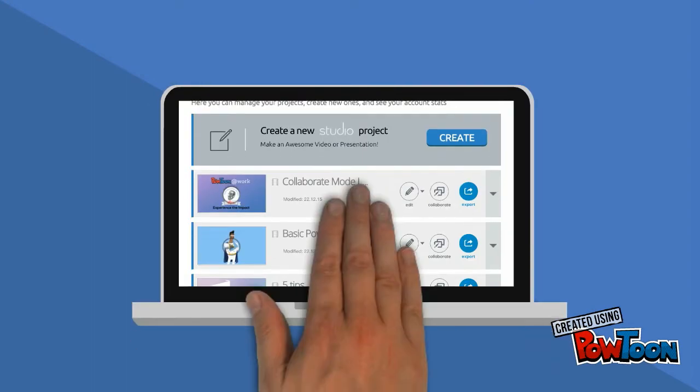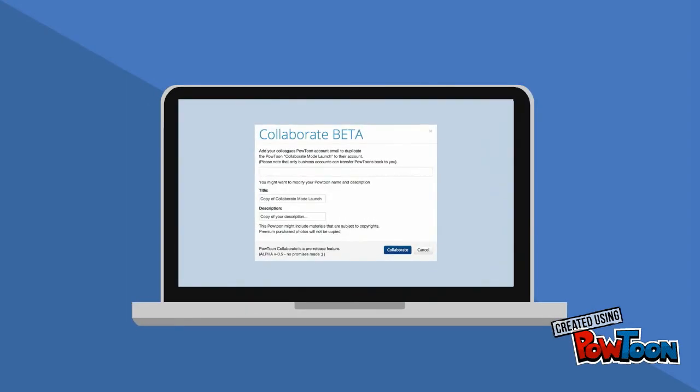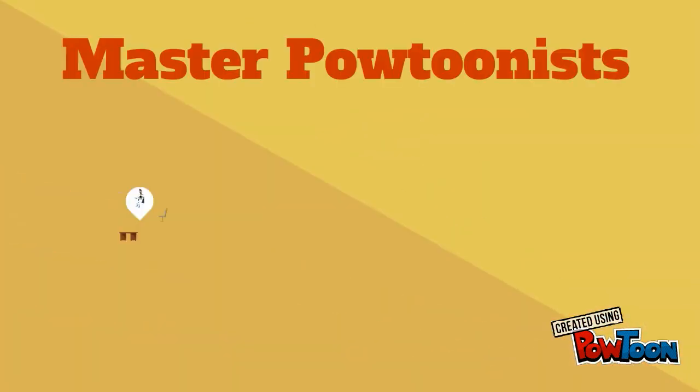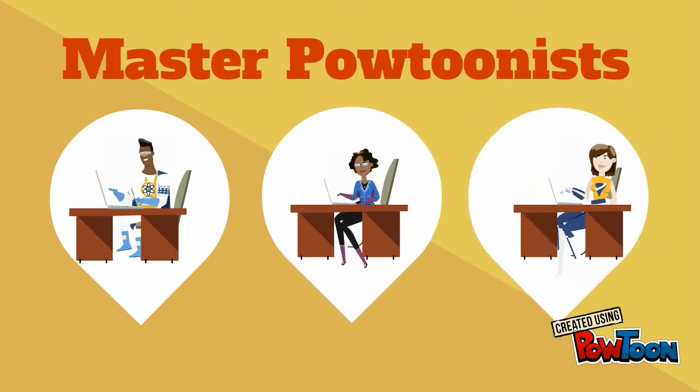Now you can work on a basic Powtoon, click Collaborate in your dashboard, and transfer it to a more design-minded colleague who can give it the finishing touches and share it back with you. You'll soon be able to choose any master Powtoonist from our ecosystem to collaborate with you on any of your works.